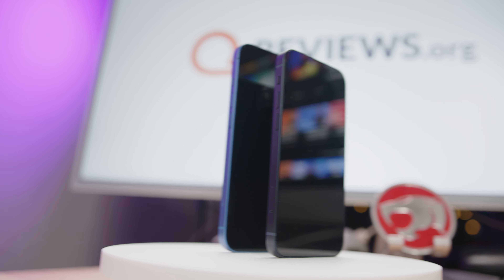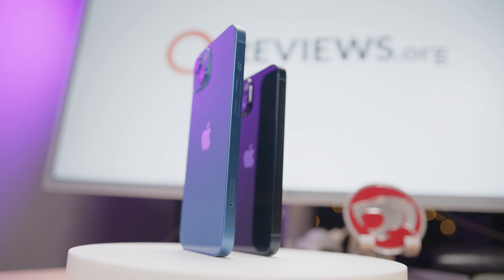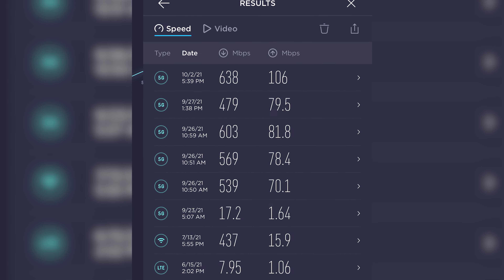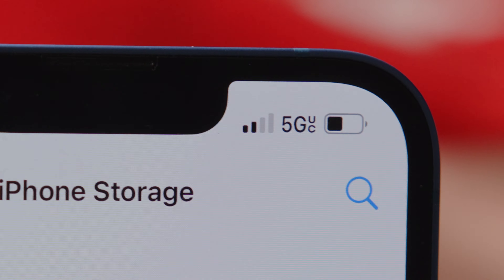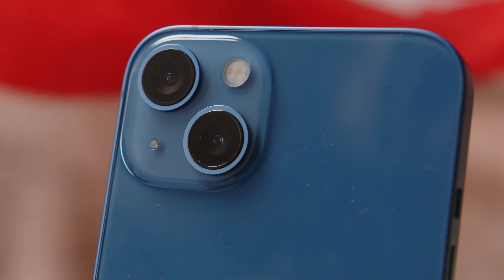This year we get color options in pink, blue, midnight, starlight, and Product Red. Internally, the phones start with 128 gigabytes of storage, going up to 512 gigabytes. You also get enough 5G bands included that no matter which carrier you go to, you should be able to take advantage of whatever flavor of 5G they offer — and my speeds in testing were really good. The iPhone 13's ability to take advantage of T-Mobile's faster mid-band and millimeter wave networks is now identified on device by the 5G UC logo, which lets you know when you are connected to those mid-band and millimeter wave towers.